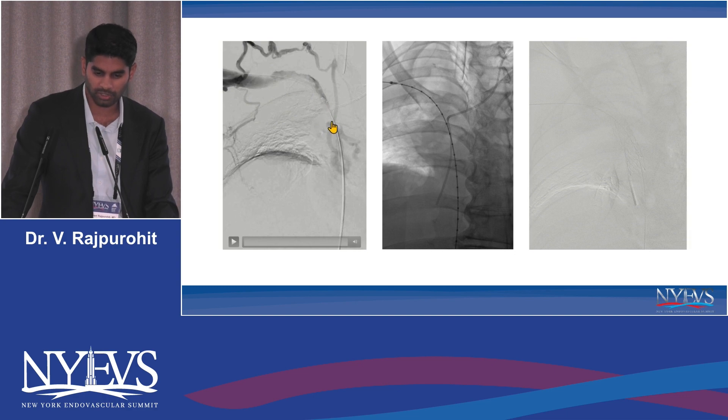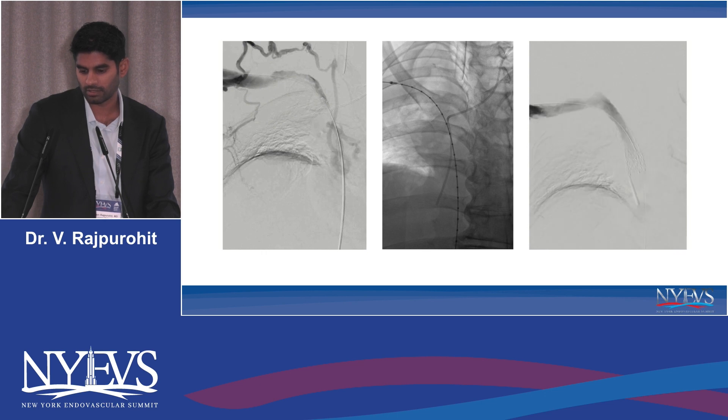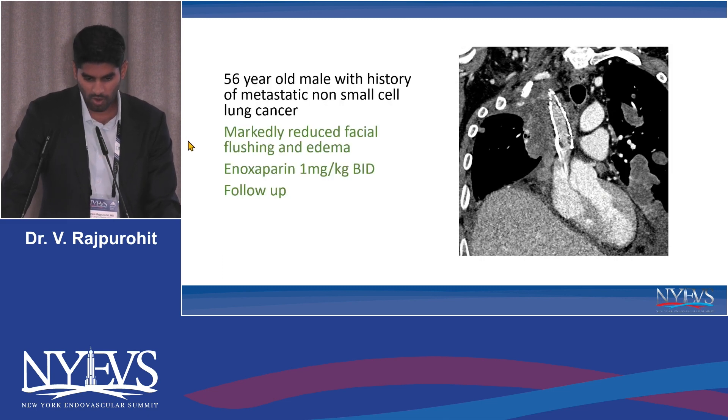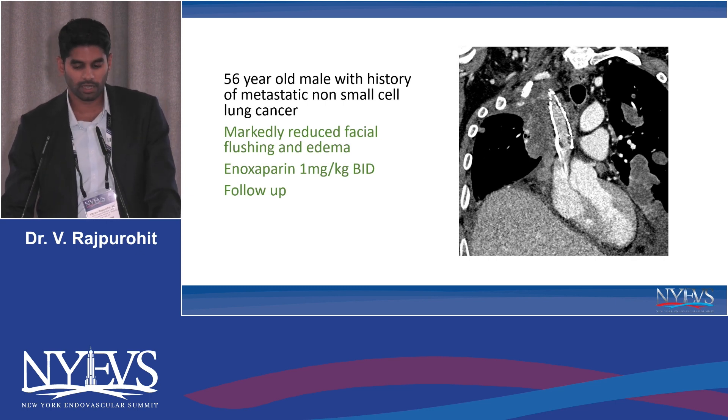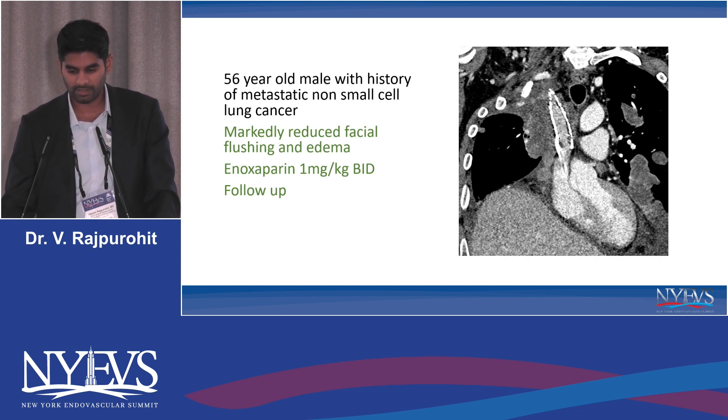There was still a significant compression, so we used our ICE catheter for landmarks and stent sizing. After placing two stents, the venogram showed rapid inline flow through the SVC and the brachial vein into the heart. On the table we gave him a dose of Lovenox, and he was discharged on 1 mg/kg enoxaparin BID for as long as he'll live. Over the next couple of days he experienced markedly reduced facial flushing and edema, and generally felt much better. Follow-up CT at three months showed a patent SVC stent.